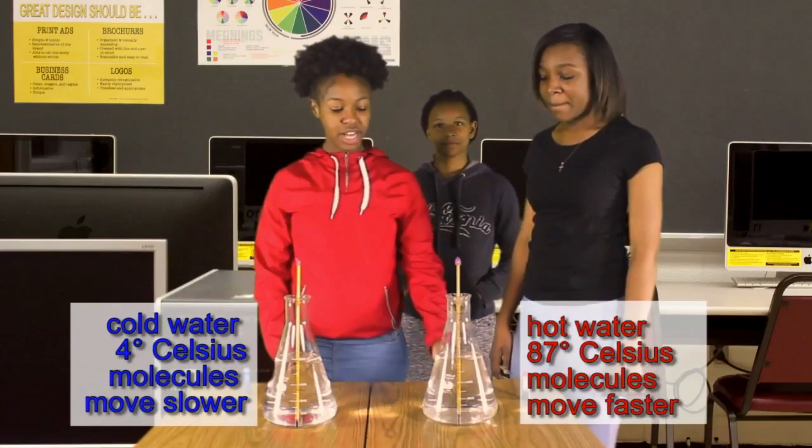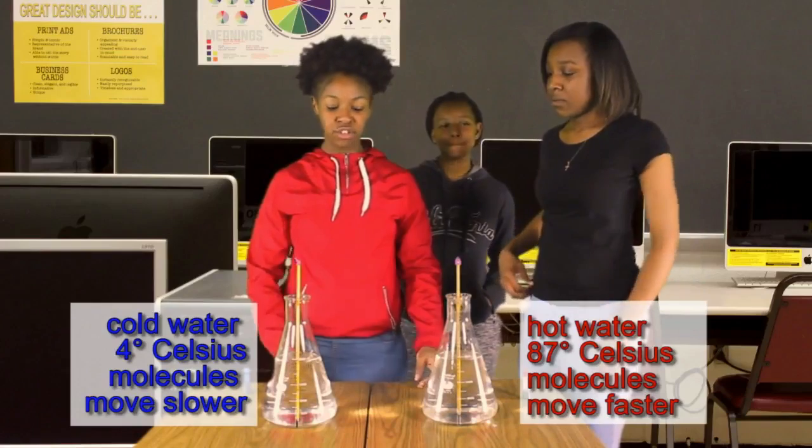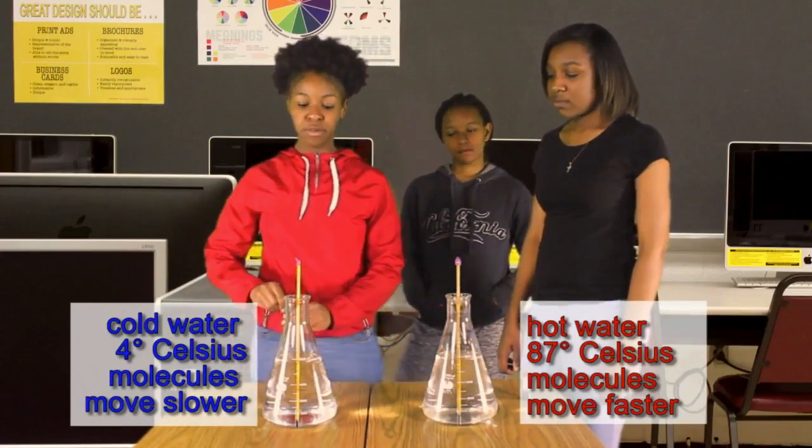These beakers may look the same, but one contains hot water and the other contains cold water. The differences in water temperature allow the molecules to behave differently. Watch what happens when we add food coloring.